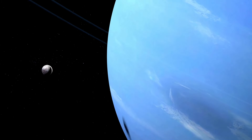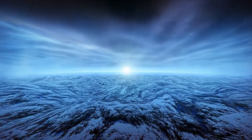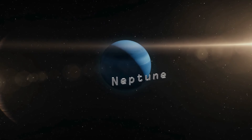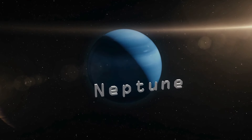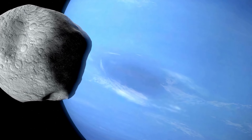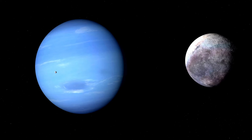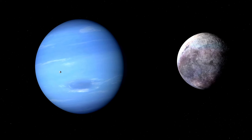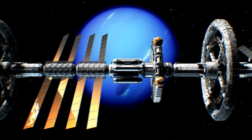Seven of Neptune's 14 known moons were also found by Webb. One very bright point of light with distinctive diffraction spikes visible in the picture is not a star — it is Triton, Neptune's big and strange moon. Because it is covered in frozen condensed nitrogen, Triton reflects about 70% of the sunlight that hits it. Scientists think that Triton's strange backwards path around Neptune means that it was once a Kuiper Belt object that Neptune captured with its gravity.